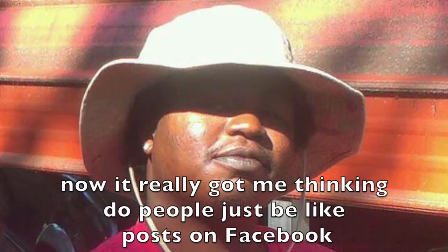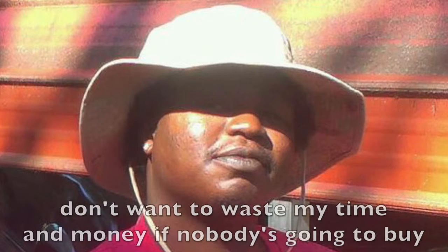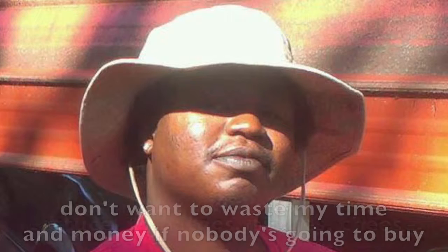Now it really got me thinking — do people just like posts on Facebook just because they see everybody else like it? I don't want to waste my time and money if nobody's going to buy.